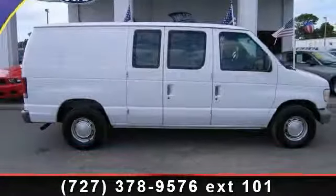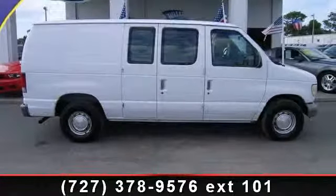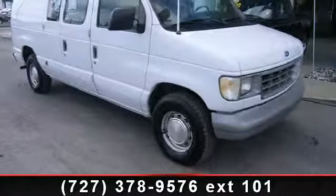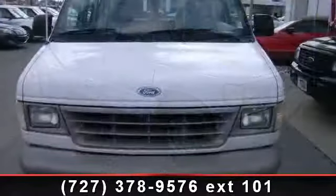Arrive in style with this 1995 Ford EconoLine cargo van base. If you are looking for an automobile with great features, look no further. Enjoy these notable features: